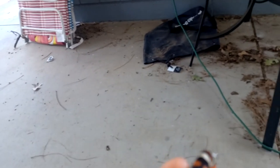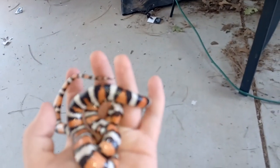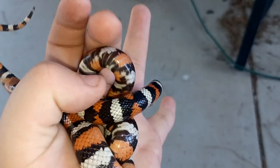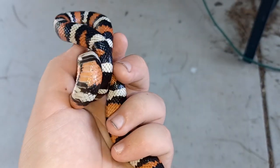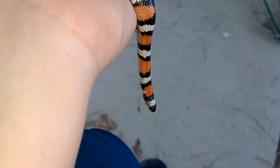Hello, I'm on my dad's phone this time, and I wanted to show you this beauty. Look at this. It is a kingsnake. I forgot what kind it is, but it is a kingsnake.